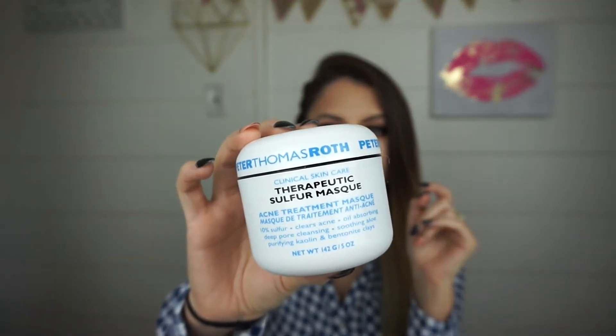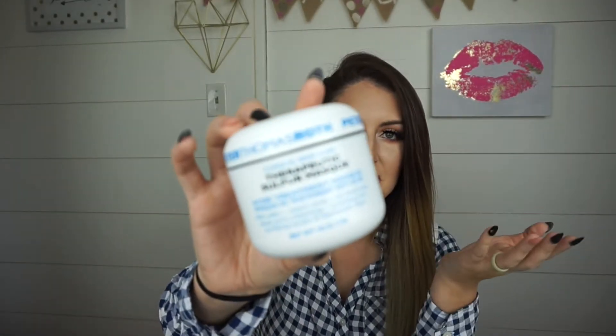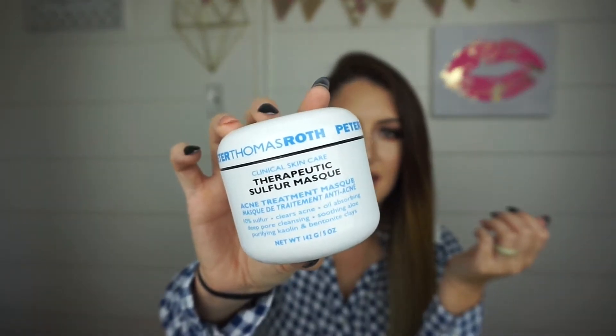It is the Peter Thomas Roth Therapeutic Sulfur Mask — it's an acne treatment mask. I used to use it all the time when my acne was really bad, hoping it would work magic and completely clear it up. But it's great if you feel a breakout coming on: just dab it on, leave it on for about 20-30 minutes, and you're going to wake up and it won't be there anymore.